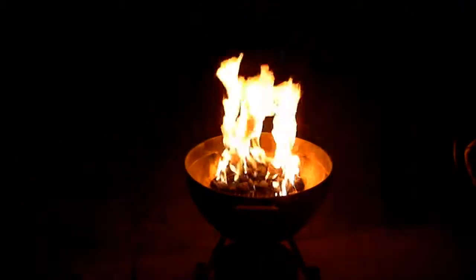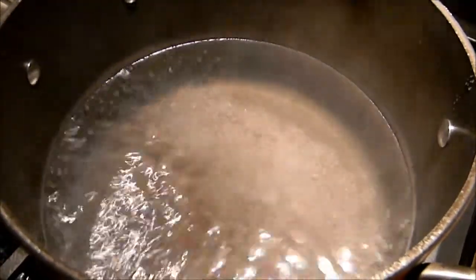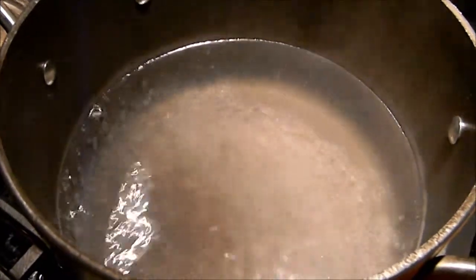As soon as I turn the camera on, they stop, and now you can't see them because they're in the dark. And there we go — a rolling boil, just what we need to steam crab legs.